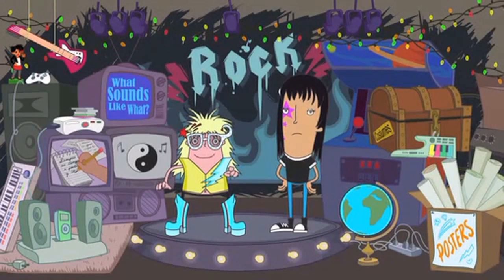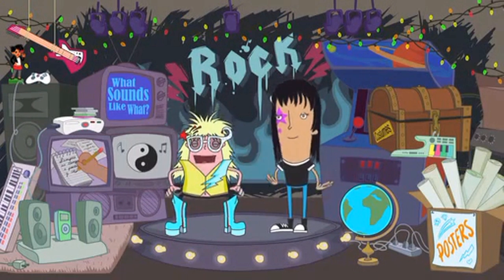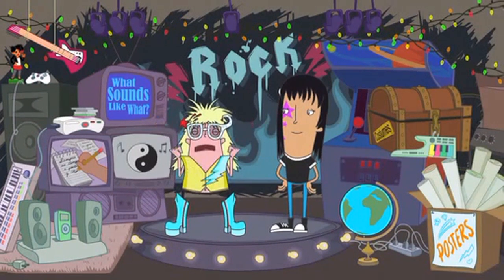Welcome to the rock and roll room! Listen to that. You hear it? That is the power of rock and roll!